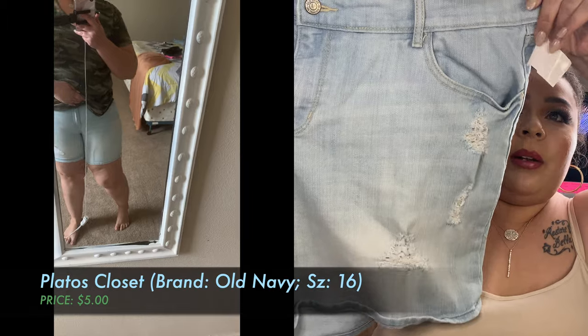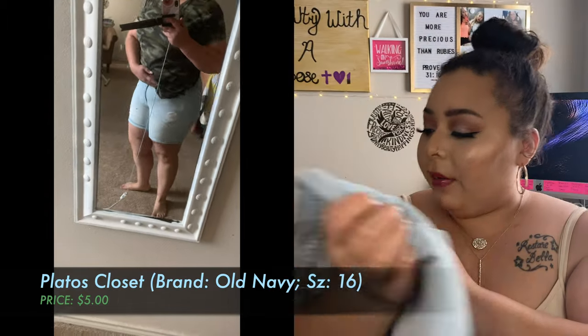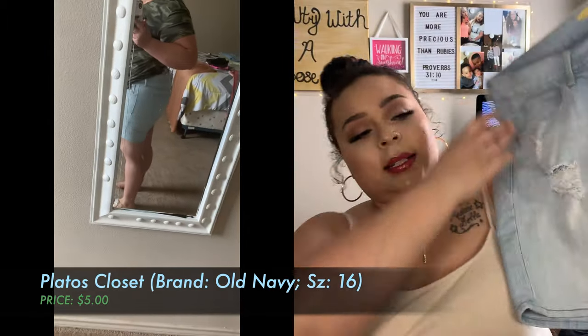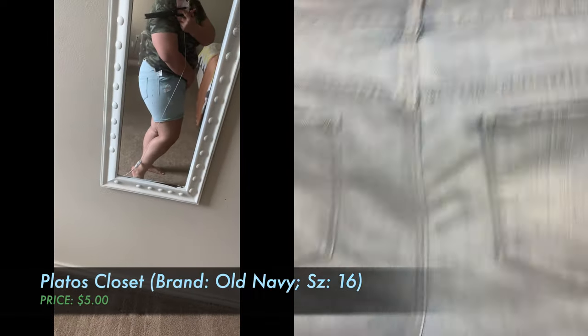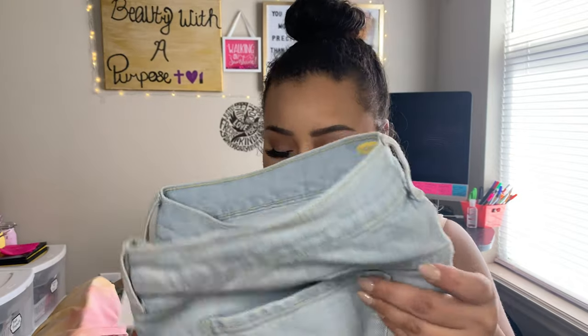The next thing I want to talk about are these shorts. All of this looks like it's brand freaking new. These were also from Plato's Closet — these are Old Navy boyfriend fit shorts with little white colors and little rips, and these were only $5.